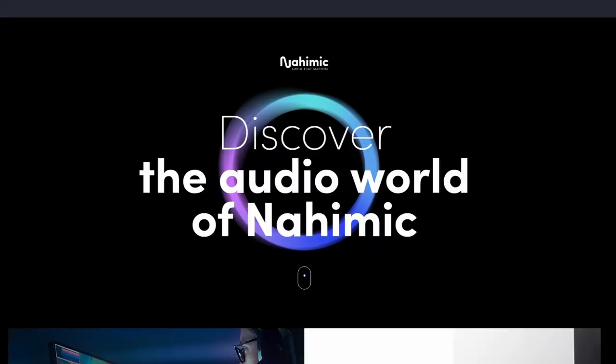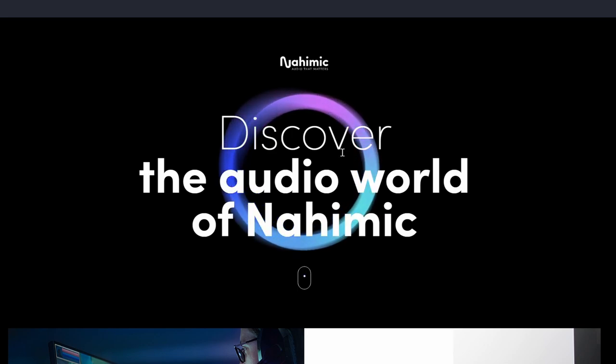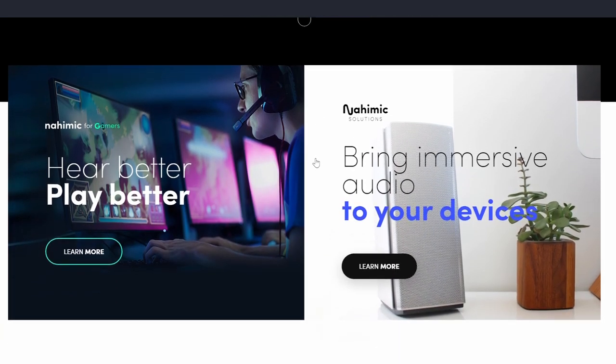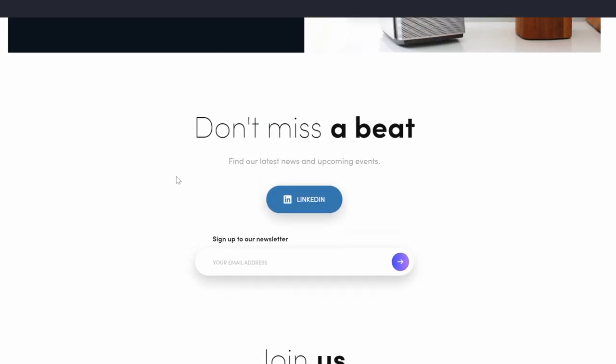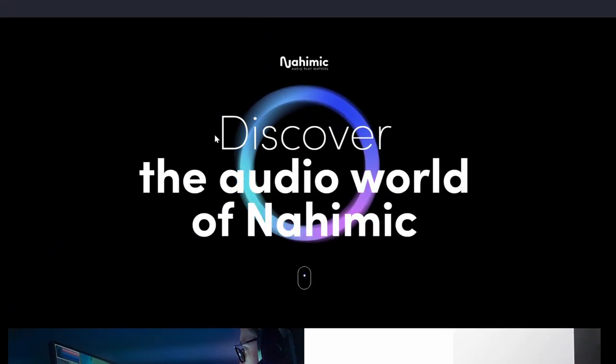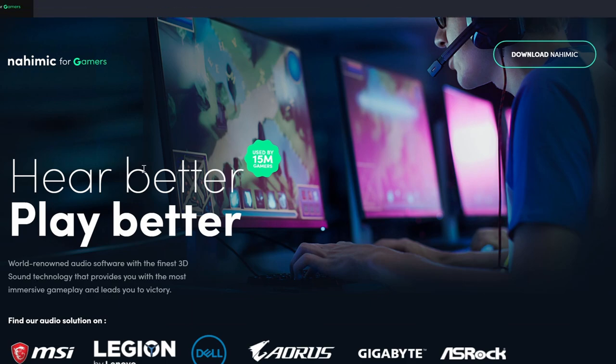Anyway, it's very interesting technology. You can go to the website yourself at nahimic.com. As you can see, it's all about bringing immersive audio — and it is immersive. I tried it in different games and while watching streams, and it just makes everything so much better. It's used by 15 million gamers.